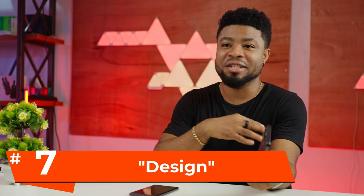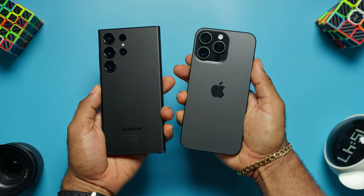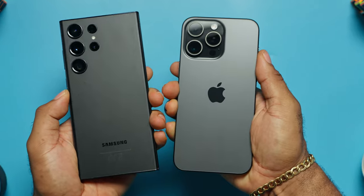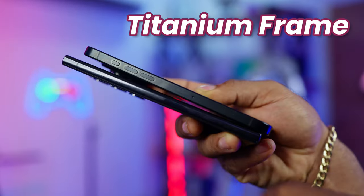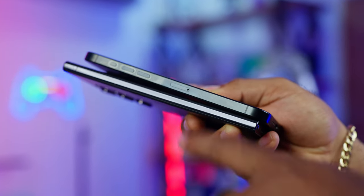When it comes to the design, the iPhone 15 Pro Max and the S23 Ultra are likely the heavyweight champions of the smartphone world right now. The iPhone might be a tad bit lighter, but don't let that fool you — it builds like a tank thanks to its titanium frame, which is a better choice for strength compared to the aluminum frame on the S23 Ultra.